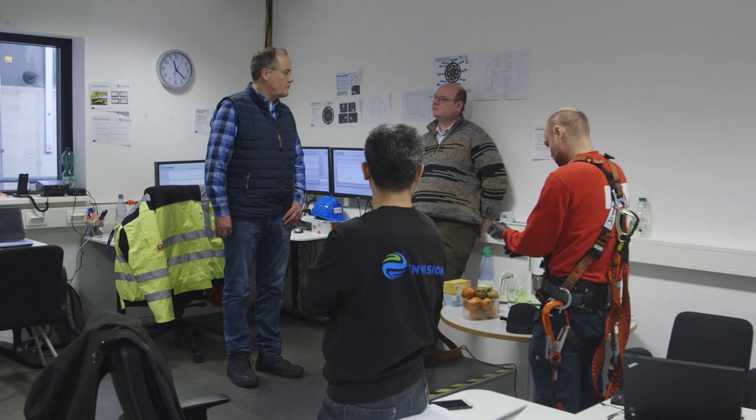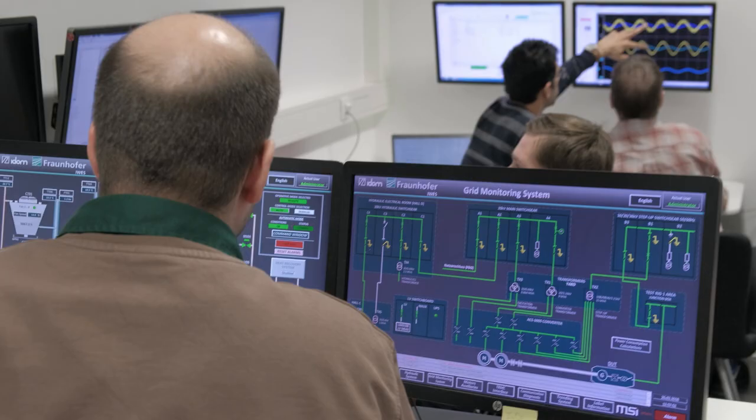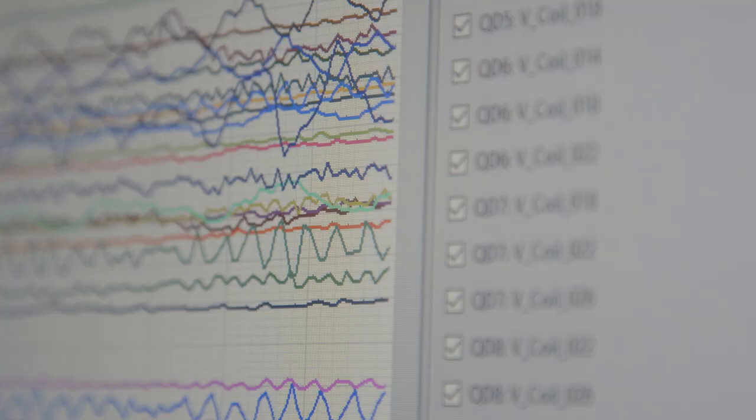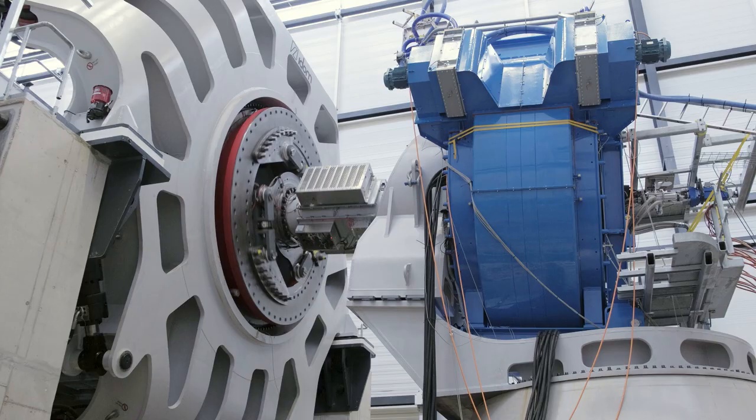One team in the middle of a process that can only be described as historical. These days we are testing the first superconducting wind generator in a test lab. This is for us a very great pleasure to be part of this project, and the perspectives are far-reaching.